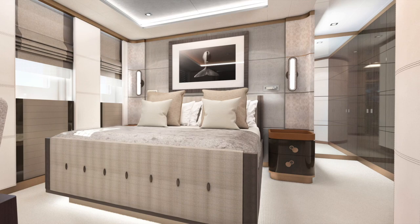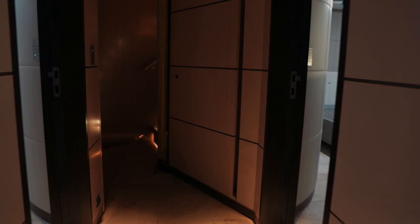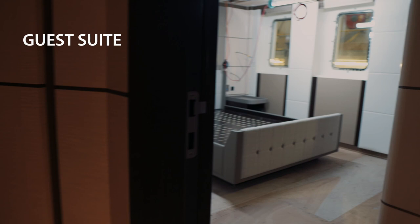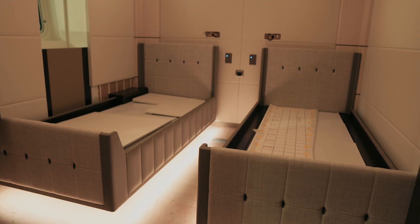Moving forward from the sky lounge on the starboard side, there's a fifth guest cabin — what they call the VIP cabin — and then of course the wheelhouse beyond. Moving down to the lower deck, there's a corridor, almost gallery-like in its detailing, off which are the entrances to all four guest cabins, configured as a pair of doubles and a pair of twins, each with very good bathrooms.